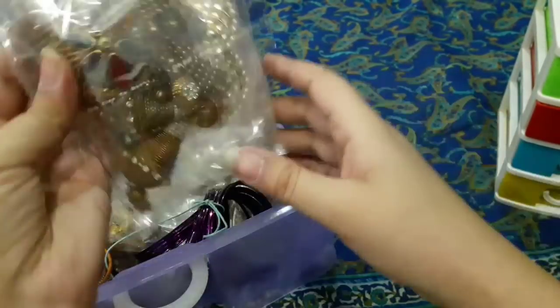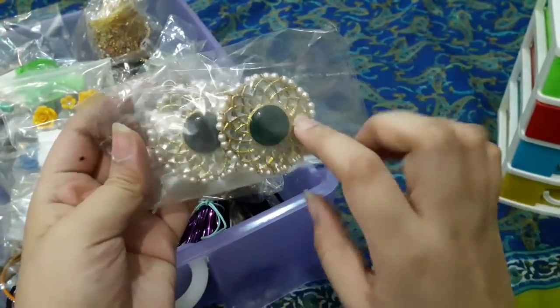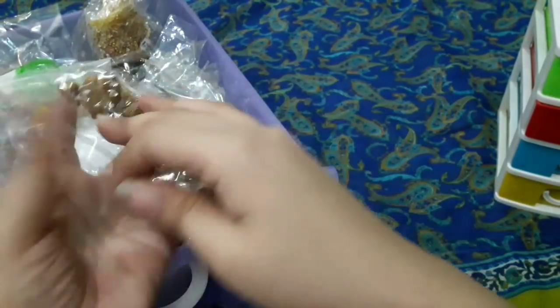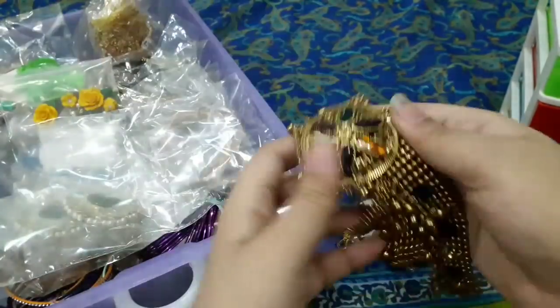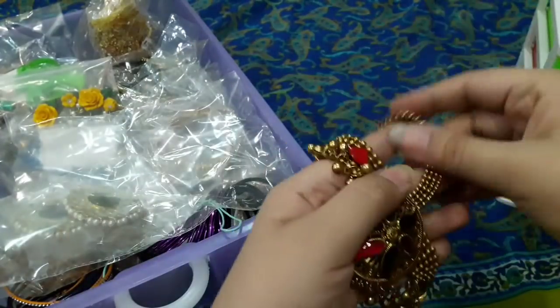The bridal drawer is for the jewelry I wear to weddings. First are the rings. Next are the earrings and the Afghani matha patti. This whole set price is about 5000.